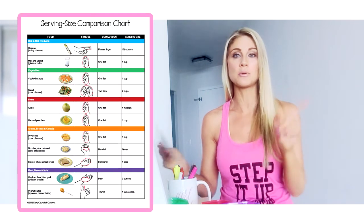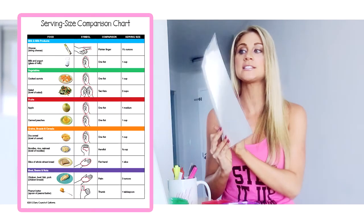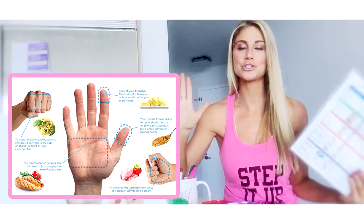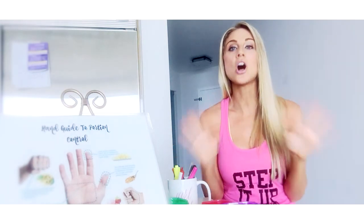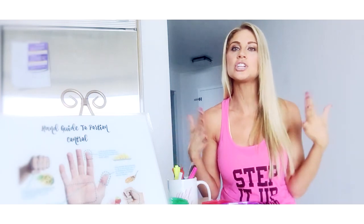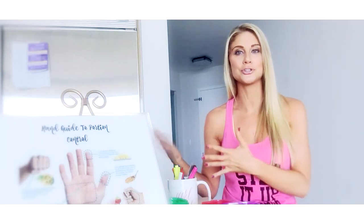I'm going to make sure that you get, along with this video, the serving size comparison chart as well as this handy-dandy hand chart right here. I hope this helped for you today. This group is all about motivation and dedication — I am here to help you, but all of this starts first with you. Make sure you guys are keeping up with this program, and if you're loving it, share this with your friends and family and get them on board. The more people that you have encouraging you and motivating you and supporting you, the better. We'll see you guys tomorrow!